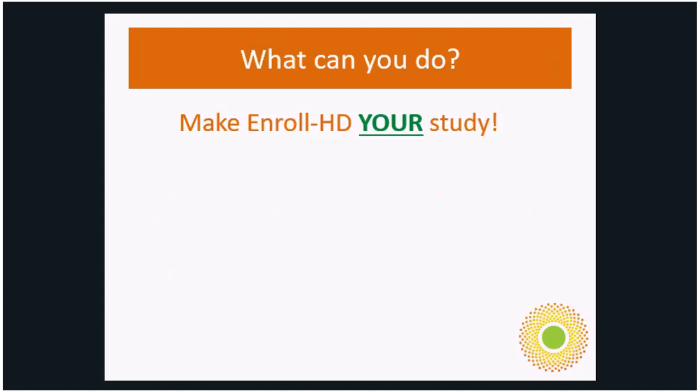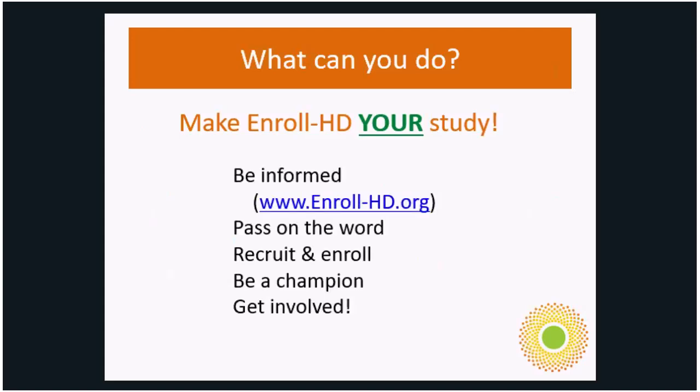So what can you do? Make EnrollHD your study. We'd like to get as many people in early stages, pre-manifest or at-risk to participate. It's important that people are informed and pass on the word. Be a champion. If you're interested in research, this is one of the easiest ways to get involved without having to go through genetic testing. Coming to clinic once a year gets people more comfortable with what it is to participate in research.